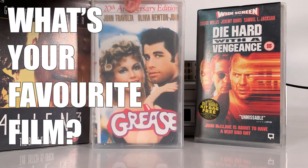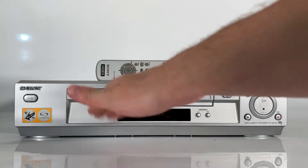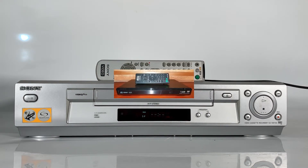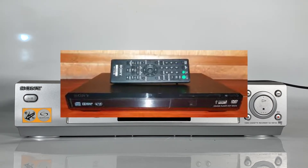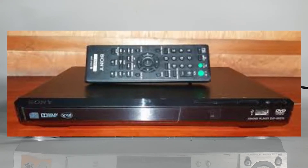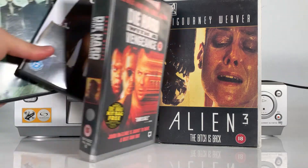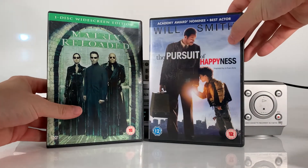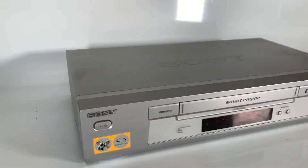If you're my age or older, a VCR was probably a common sight in your and your friends' living rooms. But from about 2000, the DVD became the first universally successful optical medium for playback of pre-recorded videos, gradually overtaking VHS as the most popular consumer format. DVD rentals in the United States first exceeded those of VHS in 2003.